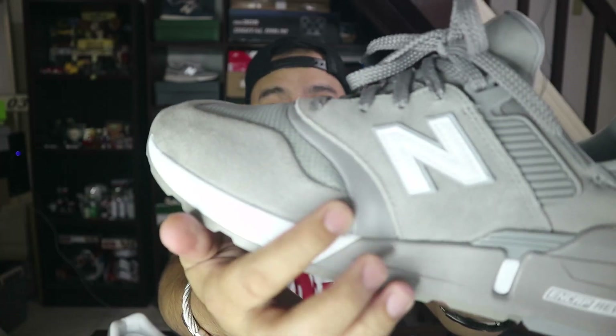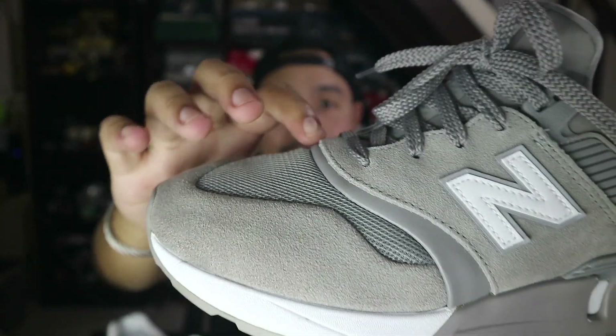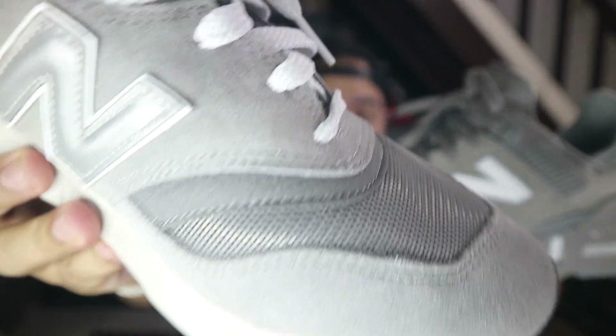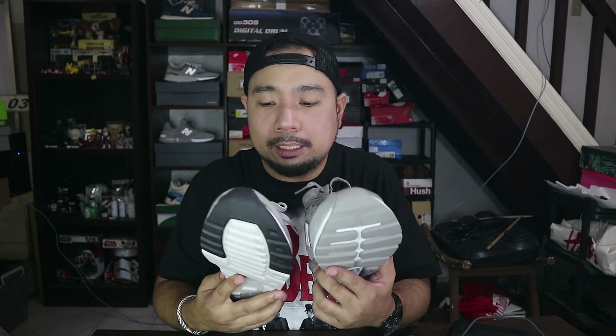So, when I say nylon mesh, makikita mo may konti siyang shine — hindi siya yung normal lang na matte finish. Ito ay may konting shine to it. Meron siyang leather for added reinforcement and stability. Ang leather nito ay synthetic. Sa 997 Sport, yung sa 997H medyo tumbled yung leather niya, as you can see right there. The 997H has white laces and the 997 Sport has gray laces. Same form lang sila, same lang din yung texture — it's just different colors lang sila.